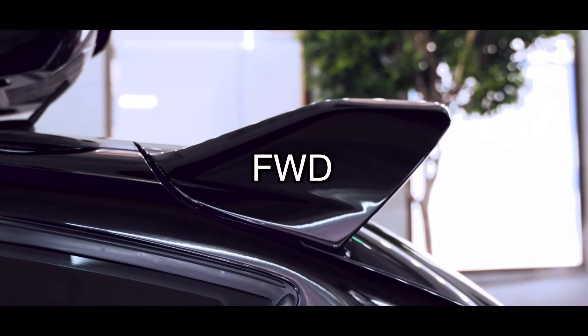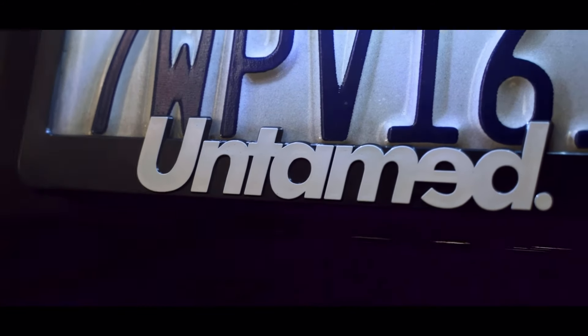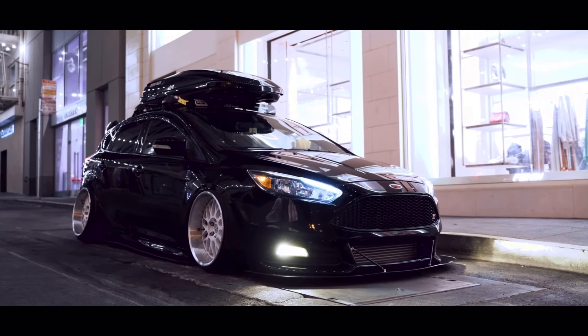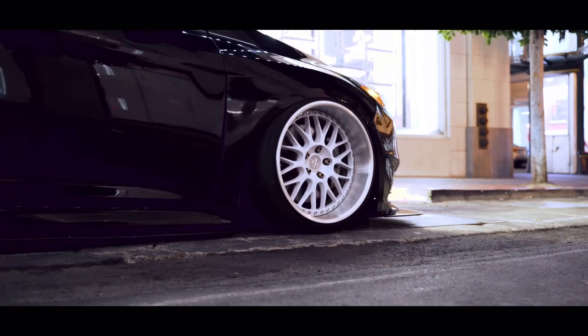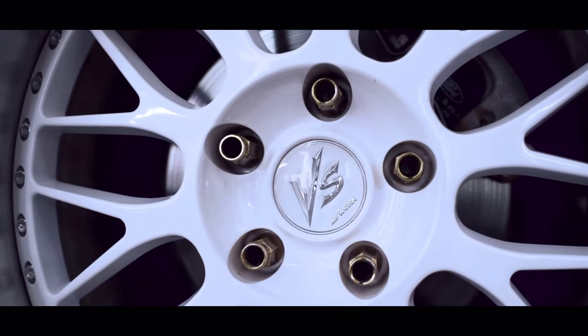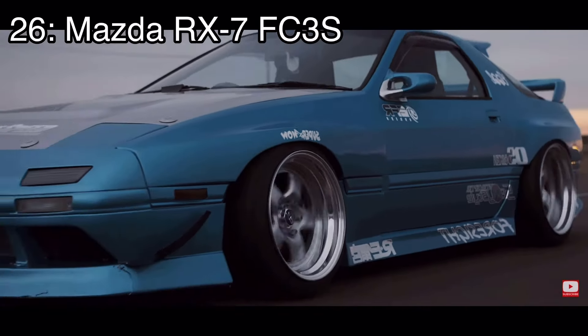Number 27 is the Ford Focus ST, which came with a 2-liter turbocharged inline four making 252 horsepower and it was front-wheel drive and a hatchback. Depending on who you are, you might like it or hate it. I don't like hatchbacks so I don't really like the car, but it still is an unbelievably good daily driver and can also give some less capable Civics a run for their money when it needs to.